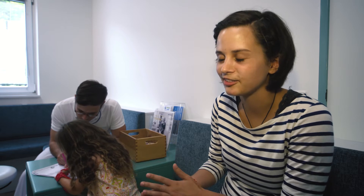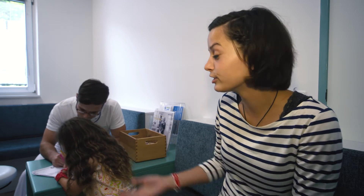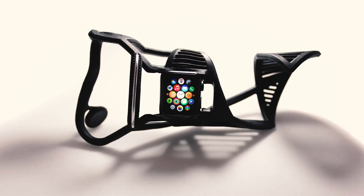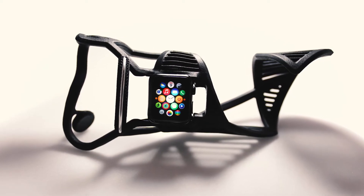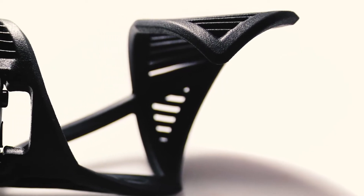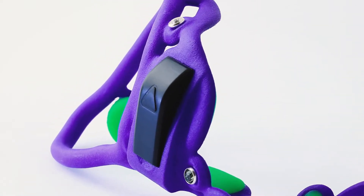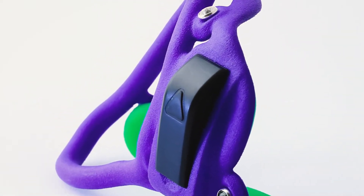Her hands would then also smell. Now everything is much simpler. And of course, she likes her new orthosis much better. In addition to the colour and shape, accessories like watches, a fitness tracker, or rhinestones can be individually selected and integrated. And suddenly, the medical device becomes a piece of jewellery with a positive side effect.